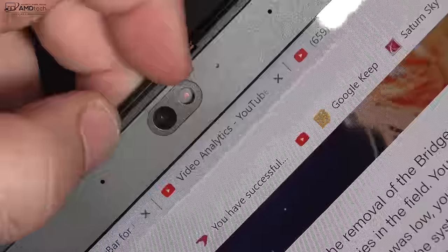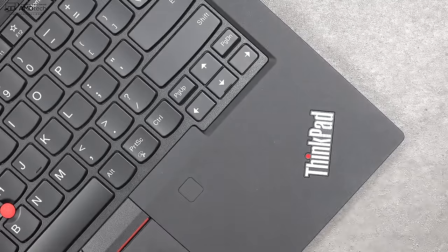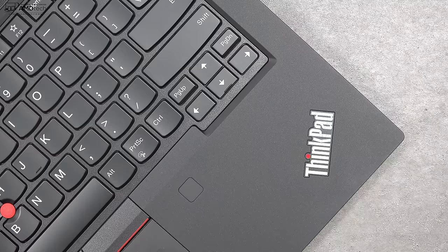The T490 has a front-facing infrared camera which allows you to use Windows Hello for login — it recognized my face pretty much every time. It also has a ThinkShutter switch to physically turn off the webcam for added security and privacy, although it won't turn off the microphone, so bear that in mind. Overall it's a pretty good webcam for Skype video conferencing and will definitely get the job done. There's also a fingerprint scanner below the keyboard on the right side next to the trackpad for Windows Hello login, and it registered my finger reliably every time.